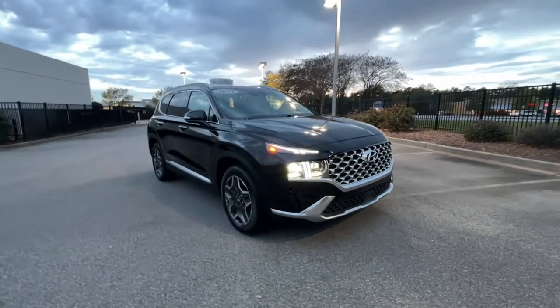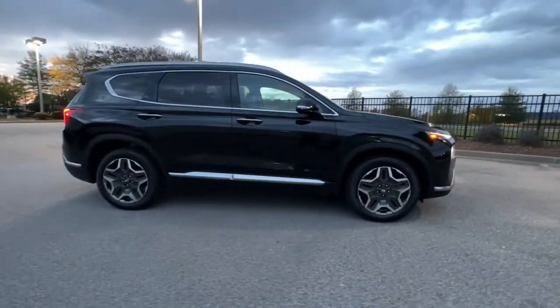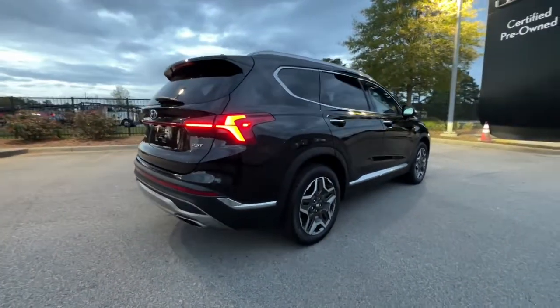Get a feel for the 2021 Hyundai Santa Fe. With less than 15,000 miles on the odometer, this vehicle stands out from the rest. Handsome and versatile, this Santa Fe brings ease and comfort to your busy lifestyle.